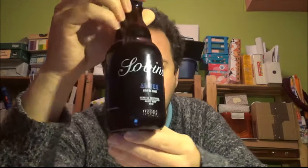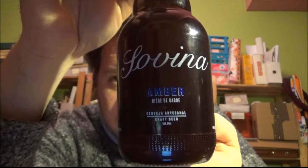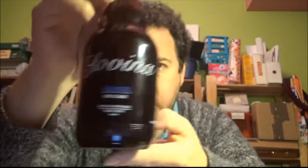Hello, thanks for joining me for another review. Today we're heading to Porto, and from the Savina Artisanale, this is their Mosaic Amber. It's a beer style of Bière de Garde, which originates from Nord-Pas-de-Calais.